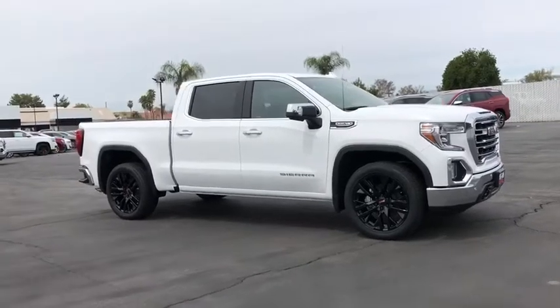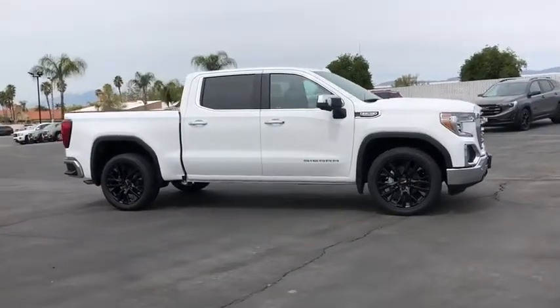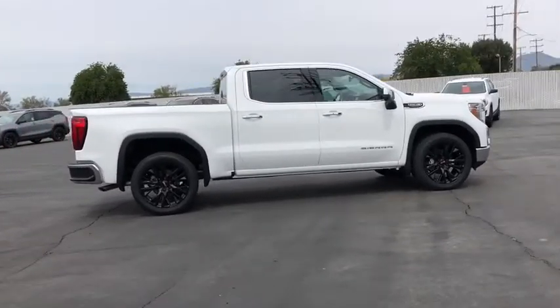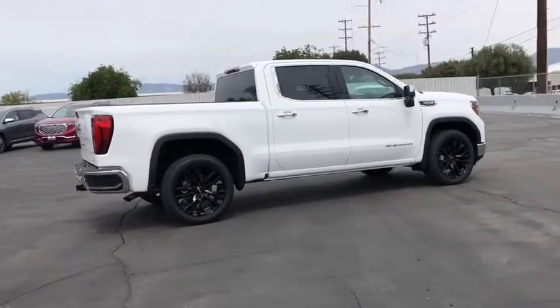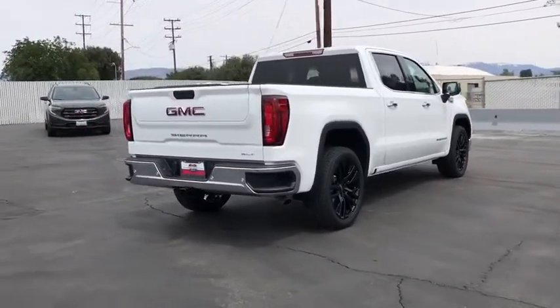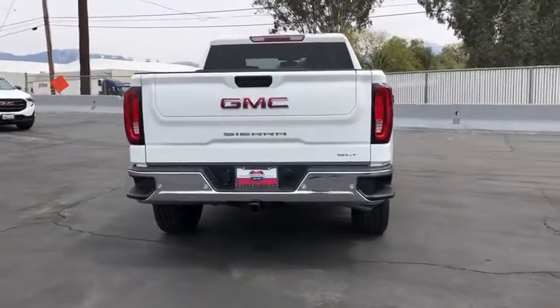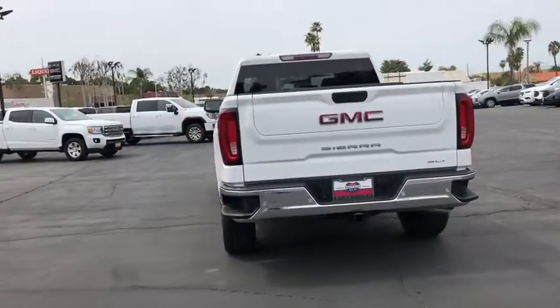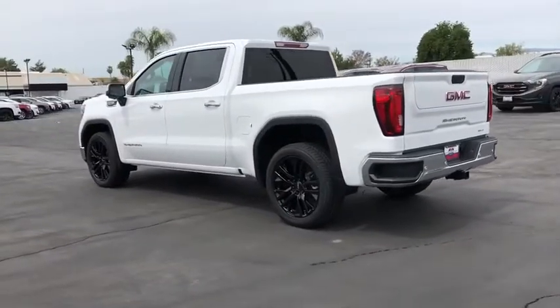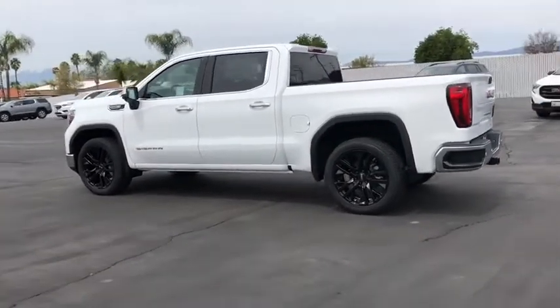Come test drive the 2020 GMC Sierra 1500. The Sierra 1500 offers a 5-star frontal and side crash test rating and a combination of mechanics and aerodynamics that give it better conventional V8 fuel economy than any competitor. Sierra 1500 now comes with an automatic transmission that combines high-max hauling capability with precise control.